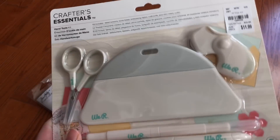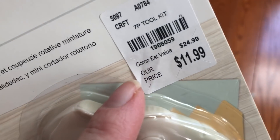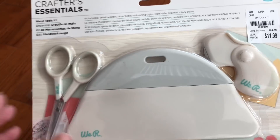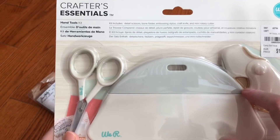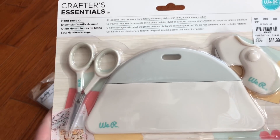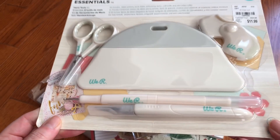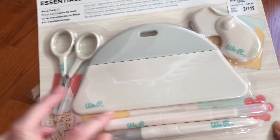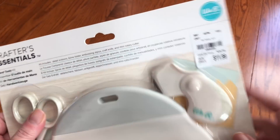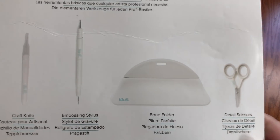I went back and forth on this — it's the Crafter's Essential by We Are Memory Keepers. I think what factored in to picking it up was because of this huge bone folder, and then this rotary tool I can cut fabric with. They also have little detail scissors, a stylus, and all that good stuff. I think it's a pretty good deal. The back tells you what's in it.